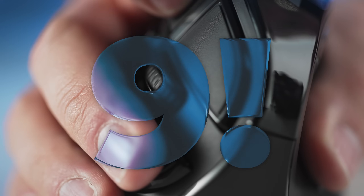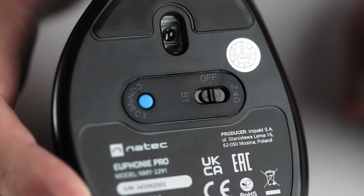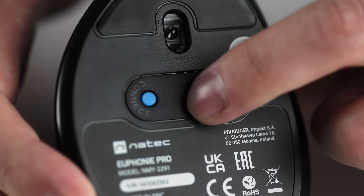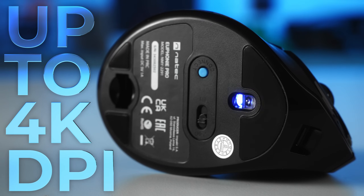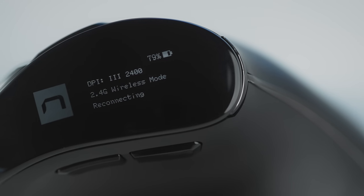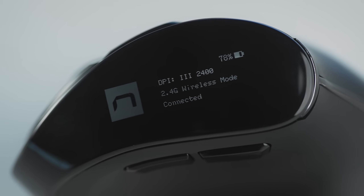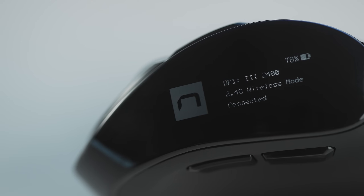The Euphony has nine buttons, five of them programmable. Dual connectivity: Bluetooth or 2.4 GHz USB dongle. It also has on-the-fly DPI switching, and thanks to the new blue sensor, it goes up to 4000 DPI.